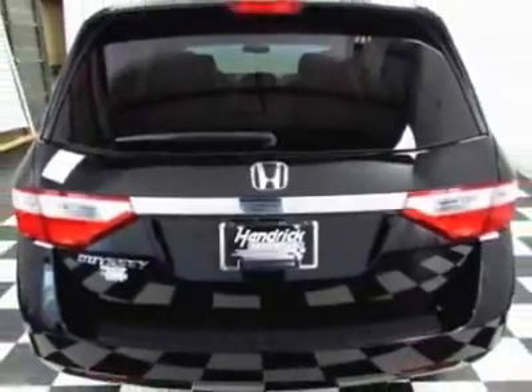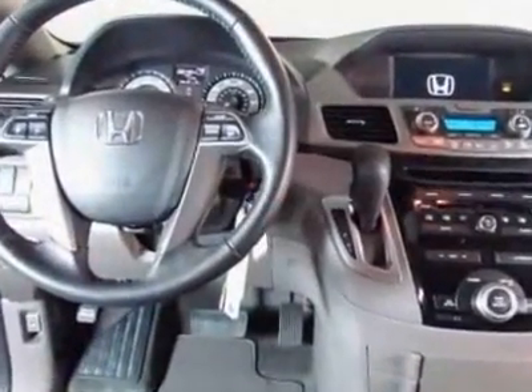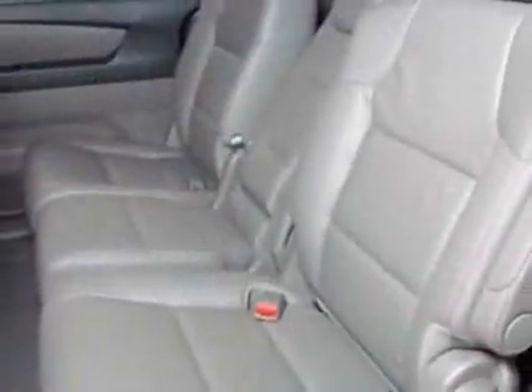This Odyssey boasts a 3.5 liter engine and has a 5-speed automatic transmission. Call 888-832-0844 or email our friendly sales staff today to schedule a test drive.